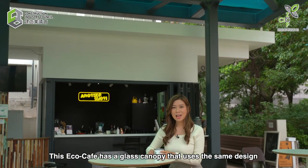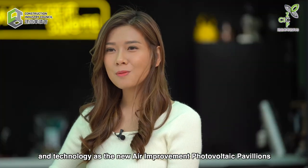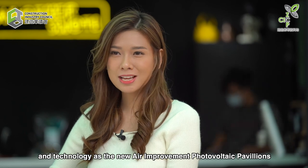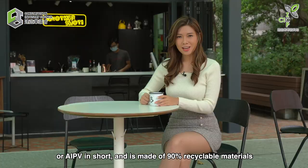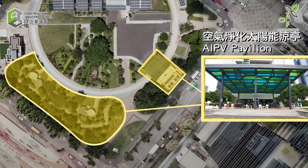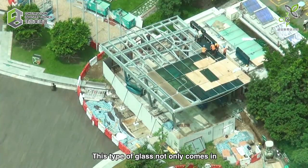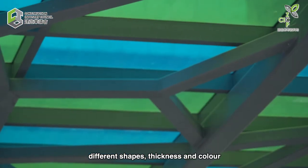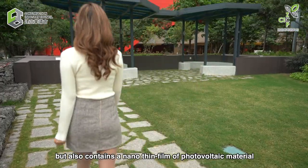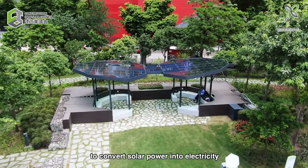This EcoCafe has a glass canopy that uses the same design and technology as the Air Purification Photovoltaic Pavilion, or APPV in short, and is made of 90% recyclable materials. This type of glass not only comes in different shapes, thickness and colour, but also contains a nano-thin film of photovoltaic material to convert solar power into electricity.